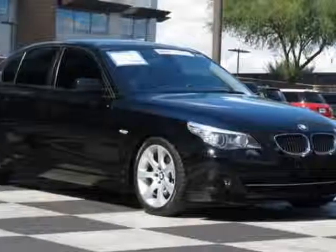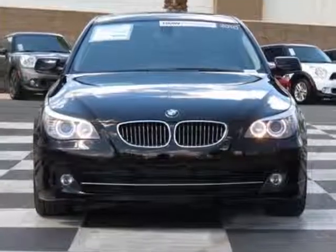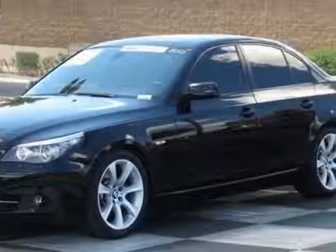Take a look at this 2010 BMW 5-Series. This 5-Series has just under 51,500 miles. For your protection, a service contract is available.